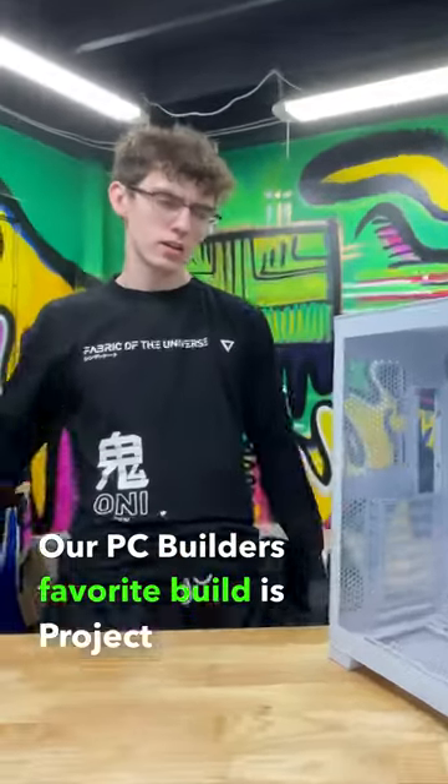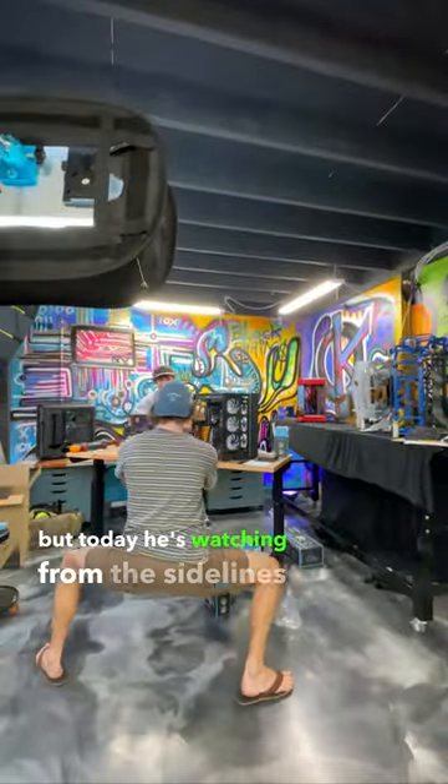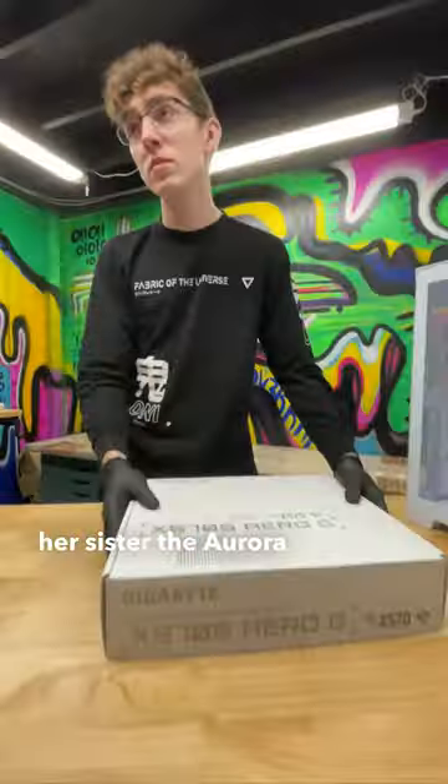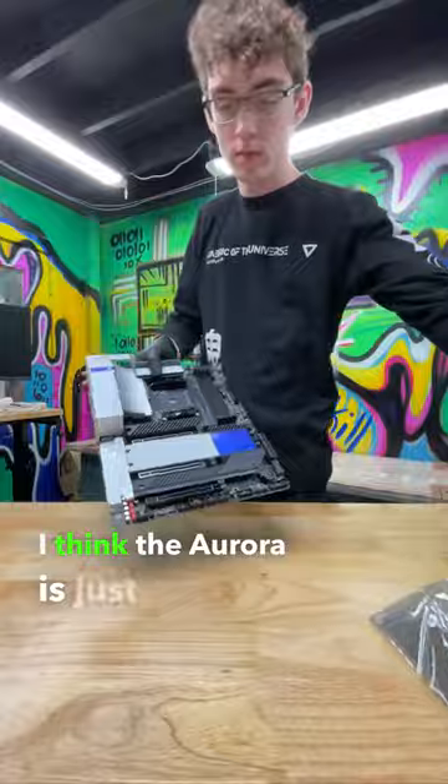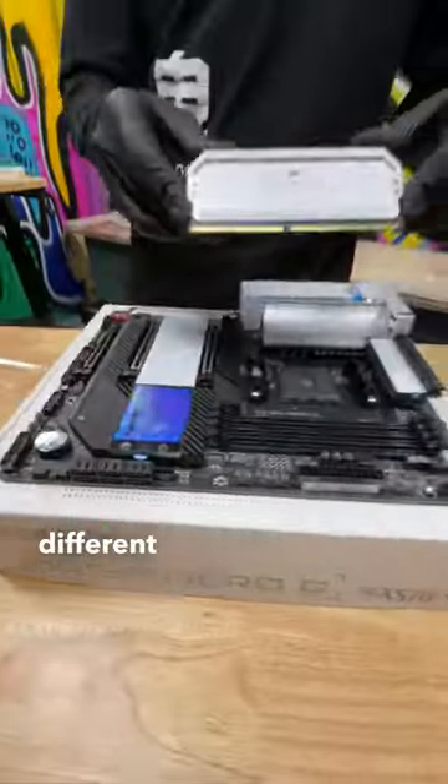Our PC builder's favorite build is Project Nebula, but today he's watching from the sidelines while he builds her sister, the Aurora. Can he learn to love her too? Personally, I think the Aurora is just as great as the Nebula, just in different ways.